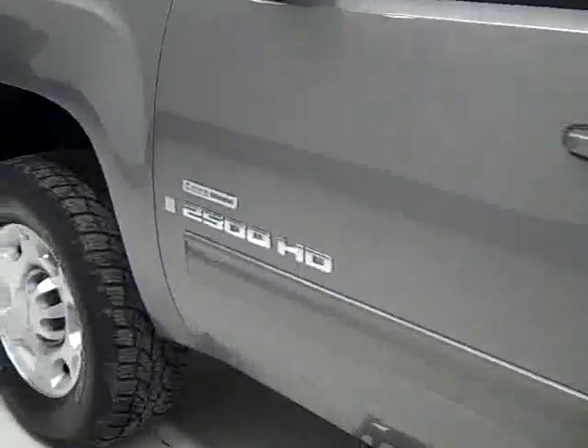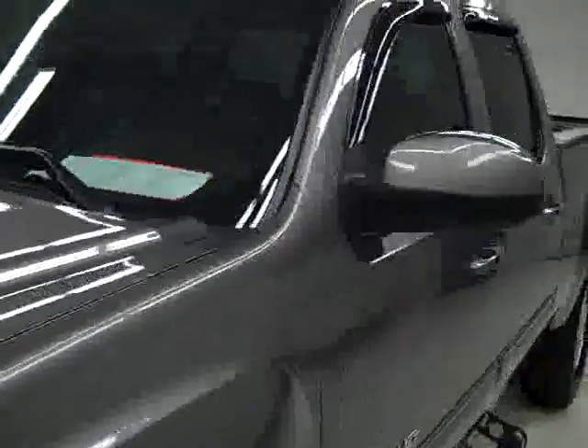Coming down this side, again very clean shiny paint — no dings or scratches here either. Very sharp looking truck. The hood is nice and clean too. The body is in excellent condition — let's take a look inside.